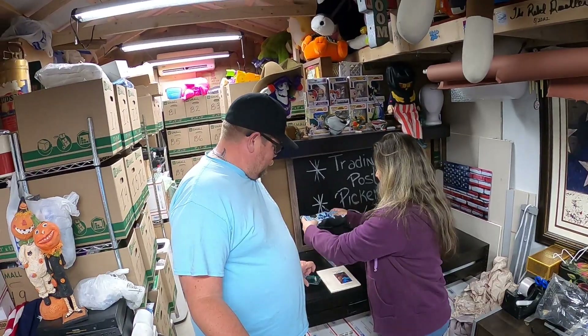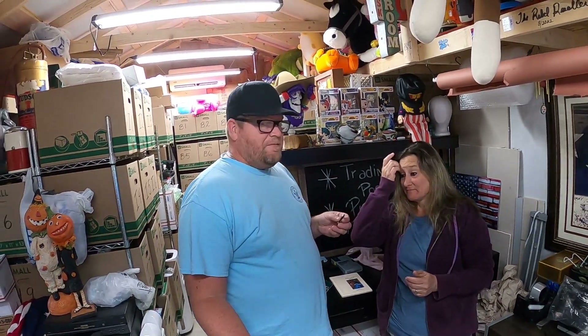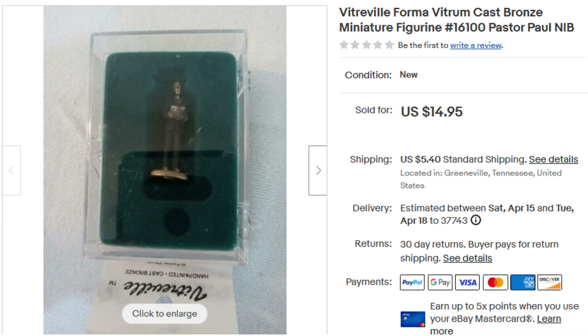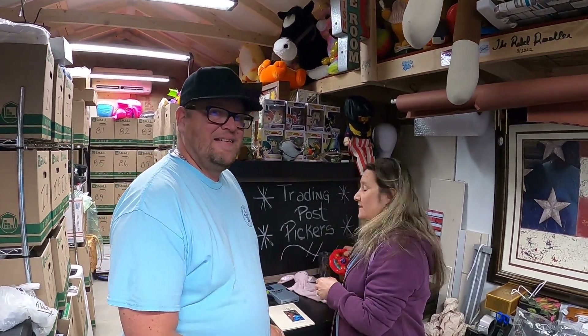Next up is a small piece — it's one we got with the Department 56 and stained glass pieces. It's a little cast bronze Victorian figure. He was kind of a bonus in there so it's not like we got a whole lot into him, but he ended up selling for $15.